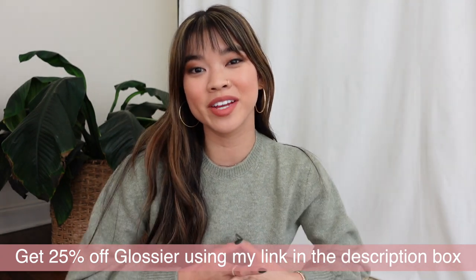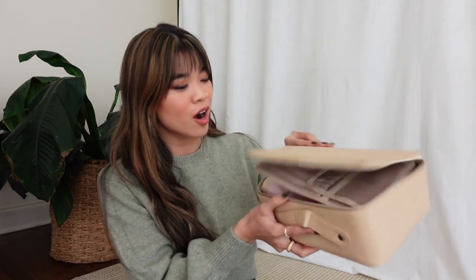I did a video just like this last year right before Black Friday to prep you guys on my favorites, and a lot of those products are actually the same, but there are some new products that I either have a new love for or that Glossier has launched since last year's video. So I have all of my Glossier products right here — I only brought my favorites — and we're just going to go right into it.